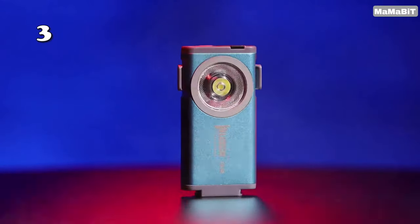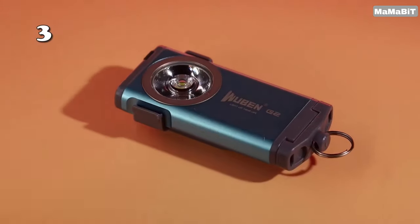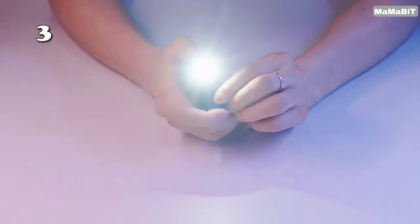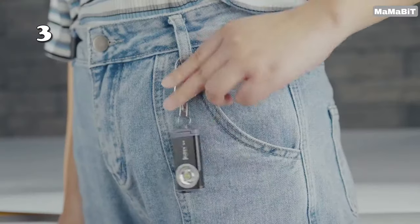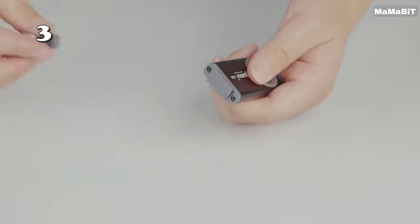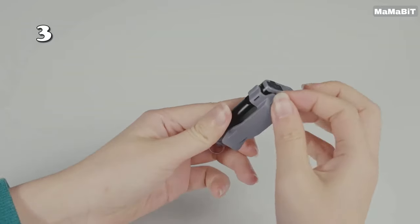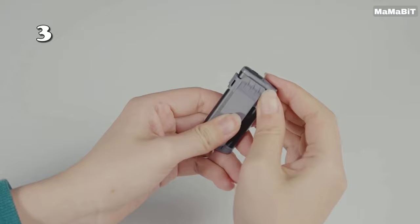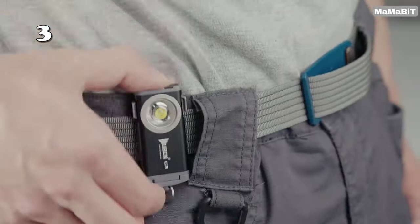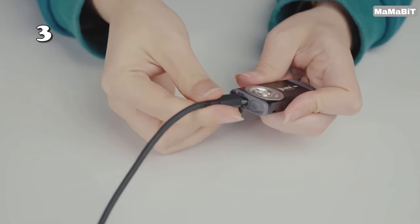How bright can your pocket get? Experience the Wuburn G2 Mini Keychain Light, a 500-lumen marvel that fits right on your keychain. Featuring a 175-degree wide-angle LED for broad illumination, this durable aluminium flashlight is rechargeable and always ready to shine. Its magnetic tail attaches securely for hands-free use, making it an essential tool for camping or work. Compact yet powerful, it lights up any situation effortlessly.